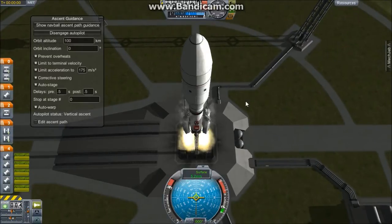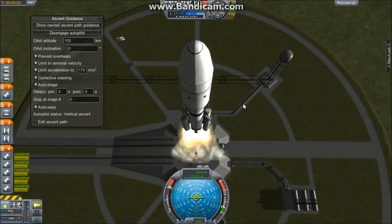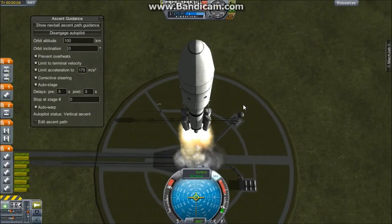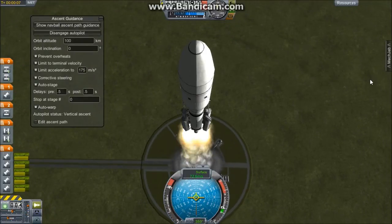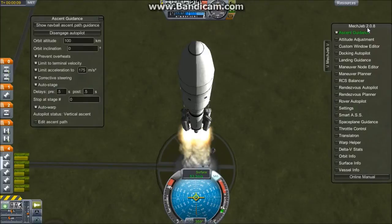Zero, and the engines roar to life. We have liftoff on the test flight of the Atlas V rocket. This rocket is being autonomously controlled by MechJeb 2.0.